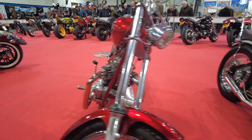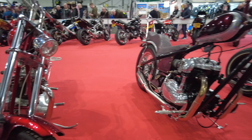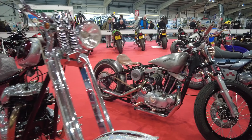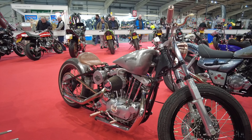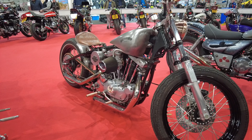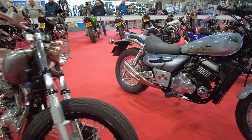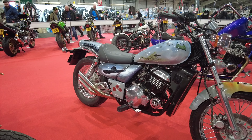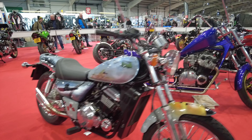I'm always a sucker for a Triumph. There are some really nice custom bikes on show this year, lovely lovely bikes. This is definitely my favourite of the UK shows for checking out custom bikes, and in a minute I'll go and have a look at some of the classic and the vintage bikes as well.